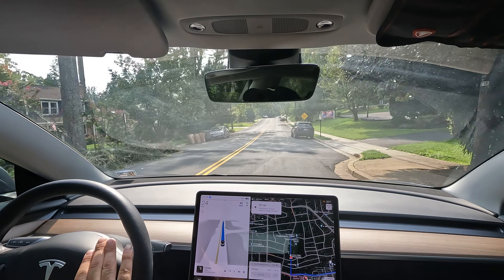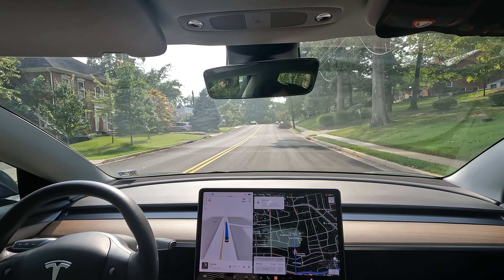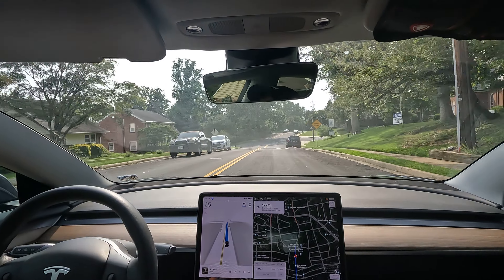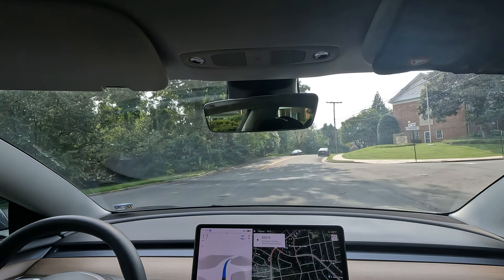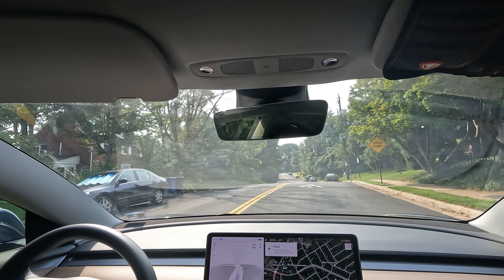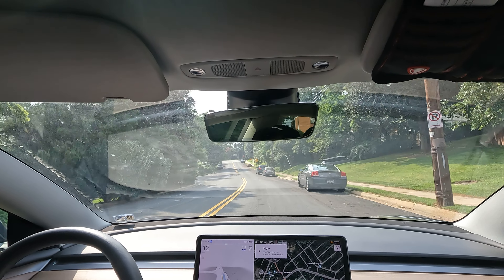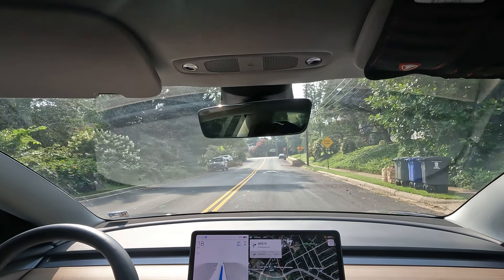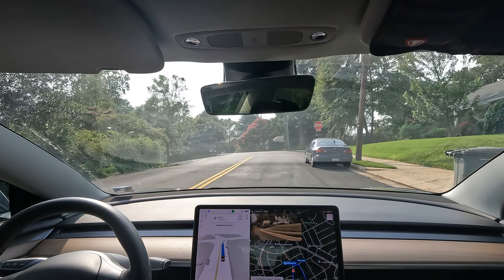Another speed bump here — let's see if it can see it this time. If not, I'm slowing down myself. This time I slowed down using the scroll wheel. We'll give it another chance now. Even with the white line visible, no — it's not doing a good job with the speed hump test. I'm going to have to slow it down for this one. It doesn't really do well — it did slow down a little bit to like 16-17 mph right there, but still not great.